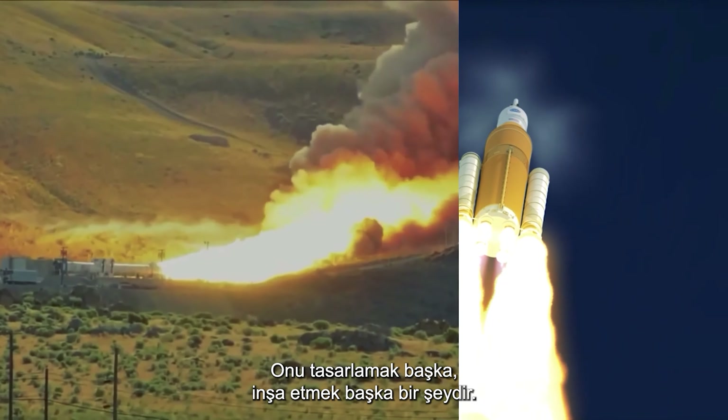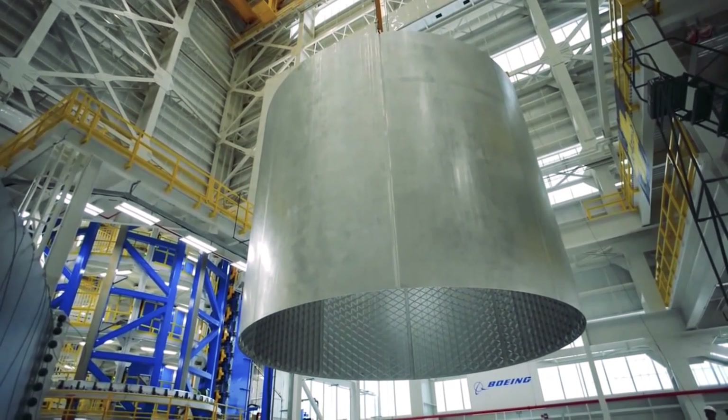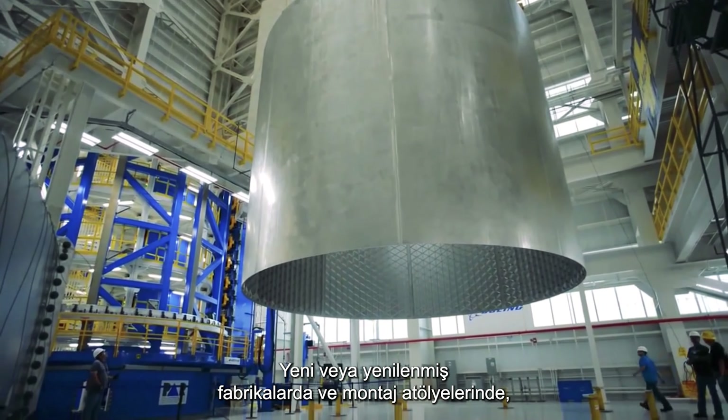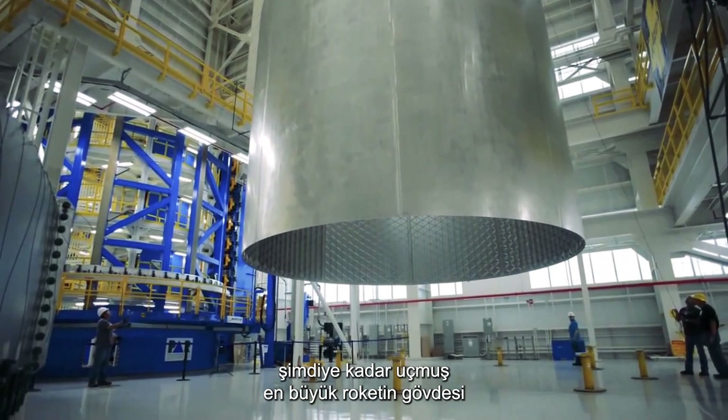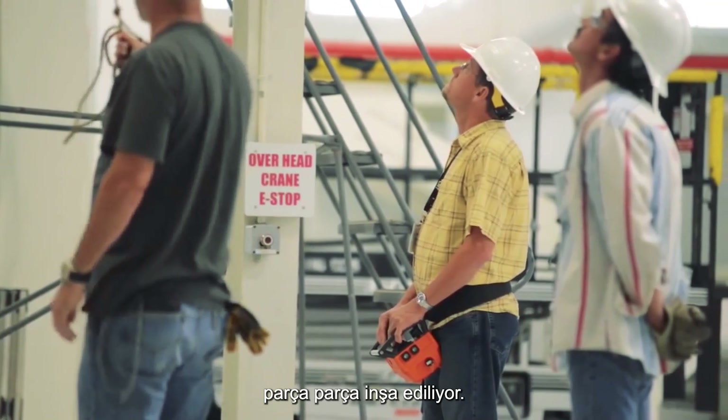Designing it is one thing, building it another. In new or refurbished factories and assembly shops, the body of the largest rocket ever to fly is being constructed one piece at a time.